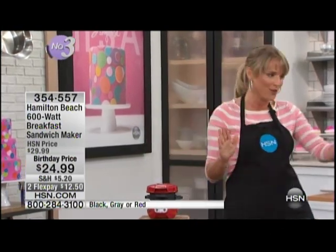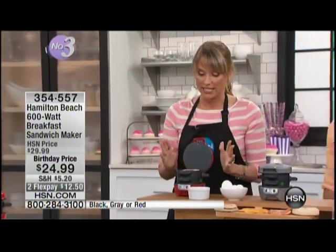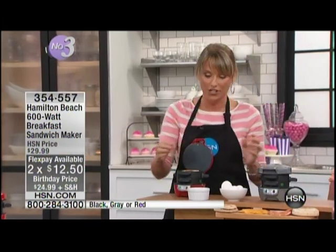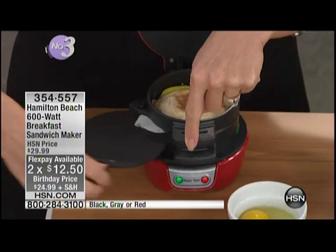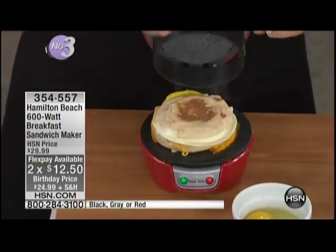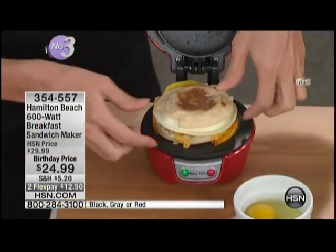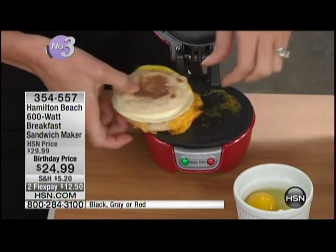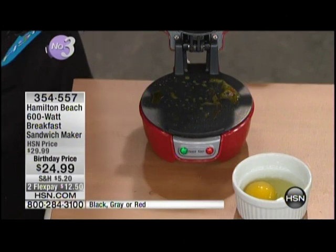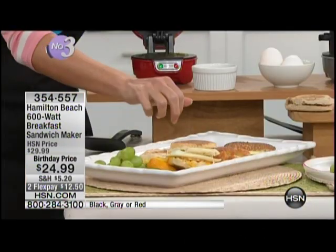It gets amazing reviews. I just made you a delicious breakfast sandwich. What I love about this machine is that first of all it's about the size of a large coffee mug, so it doesn't take up a lot of space on your countertop. It's actually going to cook your bread and your eggs separately. We've put our cheese, our English muffin, and our egg in — look at that ooey gooey melty cheese. Every single time in about four minutes you're going to have the perfect breakfast sandwich.